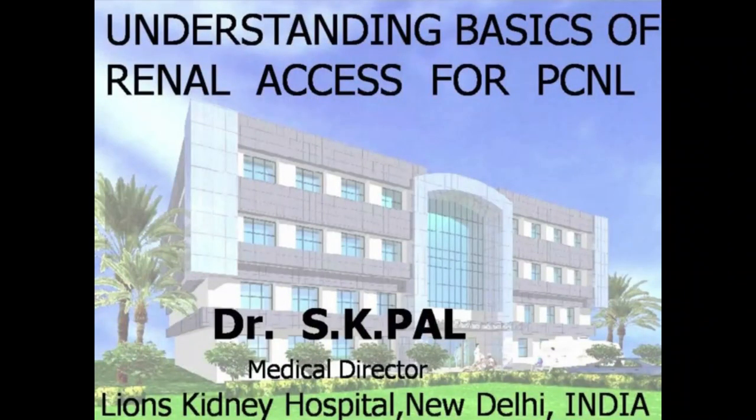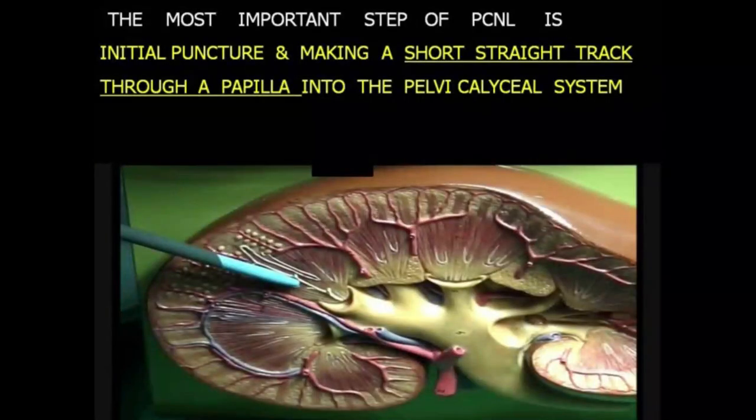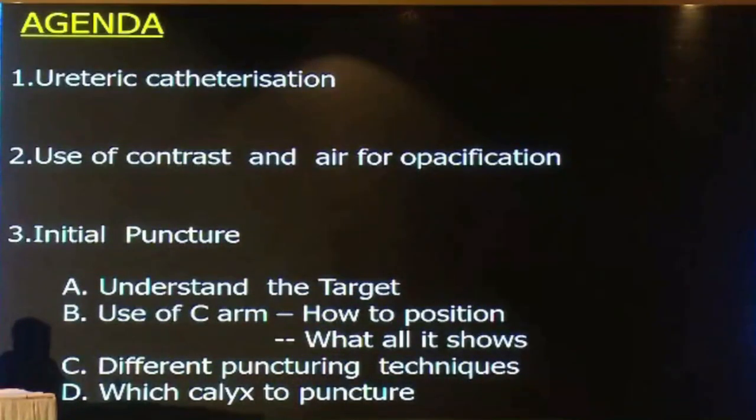Since you have made a track, 70 to 80% of PCNL is over. I just started doing PCNL in 1987 and this July I have finished 10,000 PCNLs. So much of this talk is out of experience rather than from the books. The most important step of PCNL is initial puncture and making a short, straight track through a papilla into the pelvicalisal system. Please remember every word: short, straight track through a papilla into the pelvicalisal system.